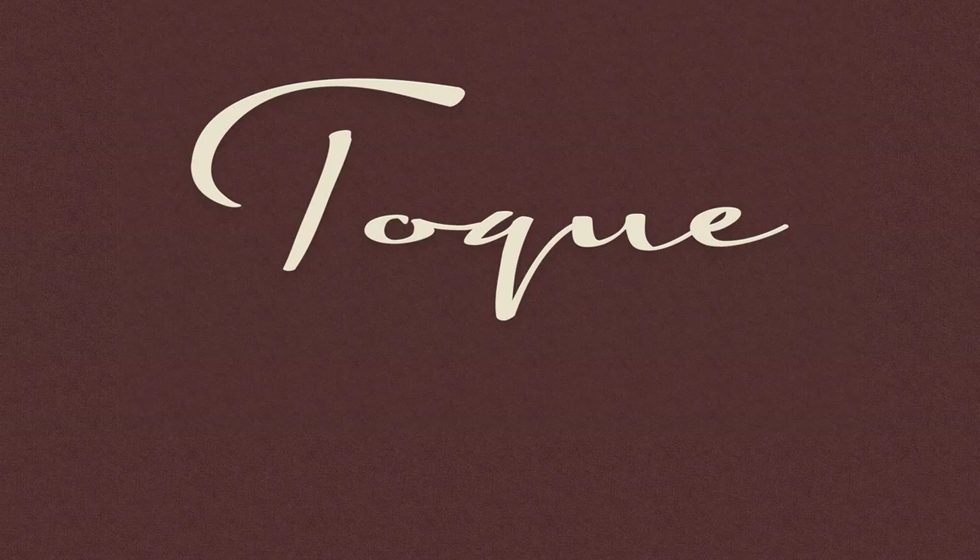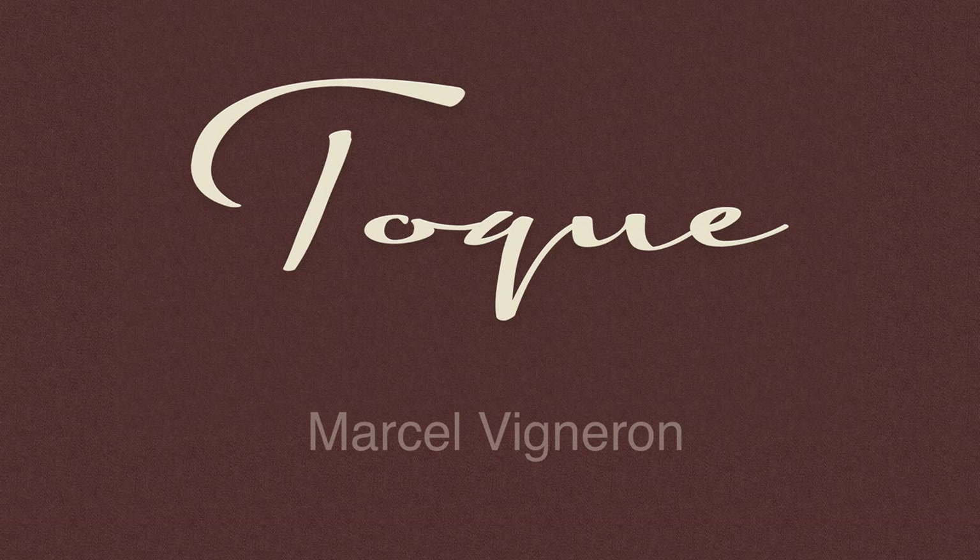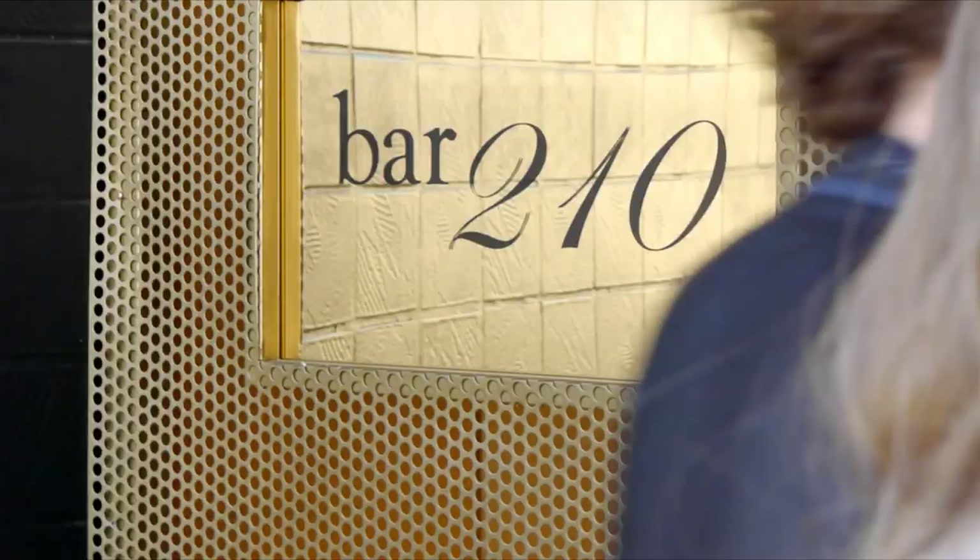I do what I do because I can't imagine myself doing anything else. My name is Marcel Vigneron and I am the executive chef here at Bar 210. The style of food that I cook has kind of been dubbed as modern global cuisine, by me personally actually.